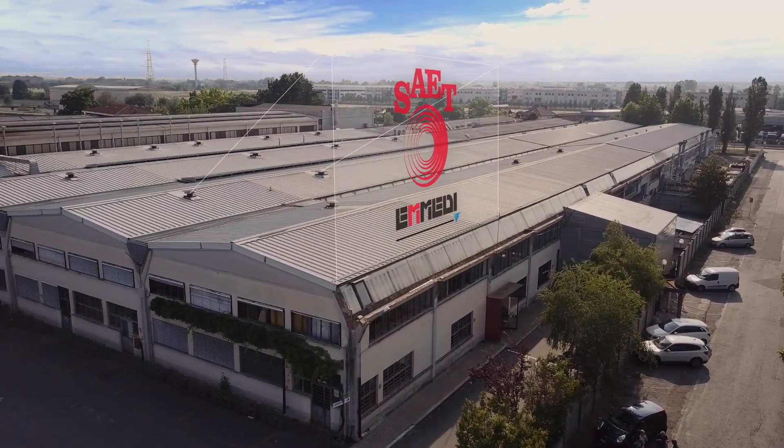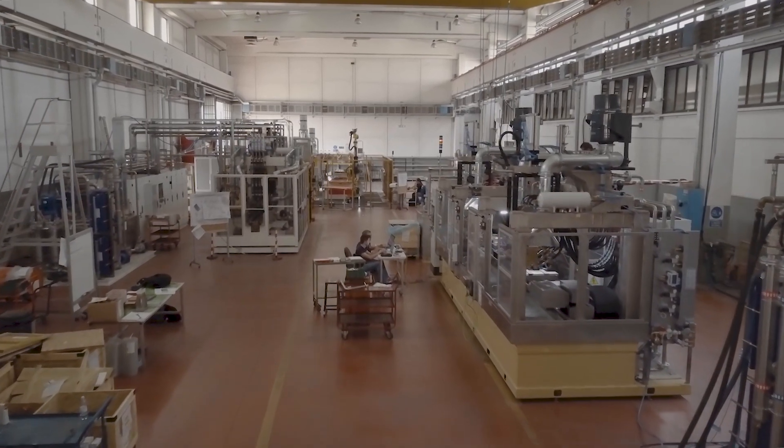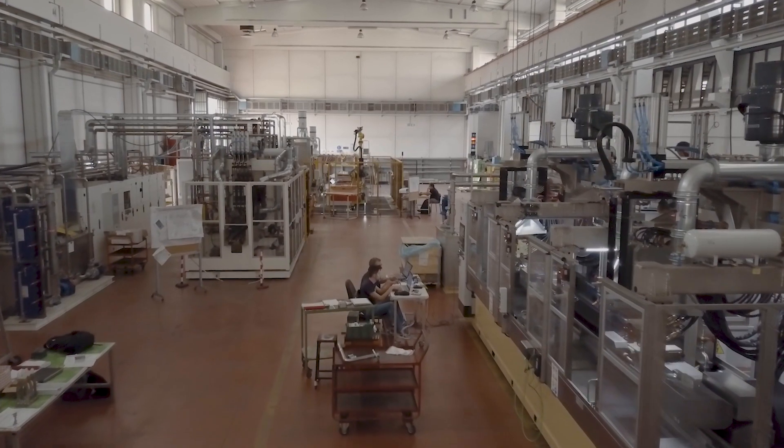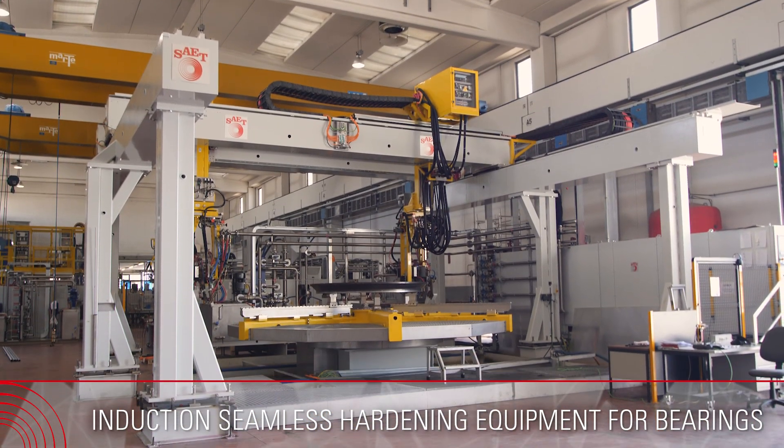In the last 20 years, Syatt has become one of the main manufacturers of heat treatment machines for large rings produced for wind energy, construction machinery, mining, and general mechanics.